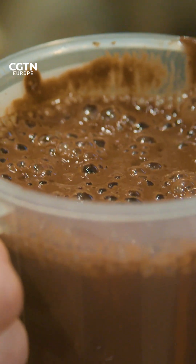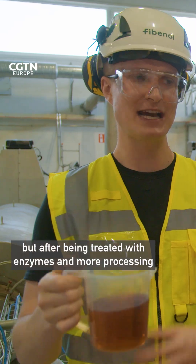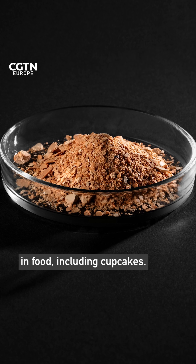Is it edible? I wouldn't eat it. It's not yet ready for human consumption, but after being treated with enzymes and more processing, it can be used to replace butter and oils in food, including cupcakes.